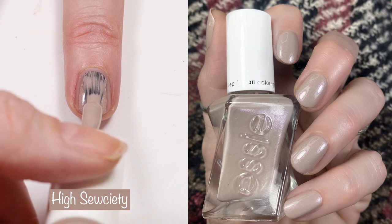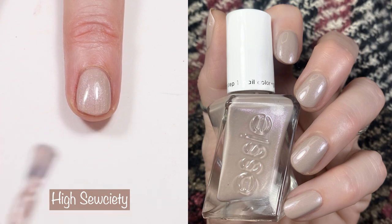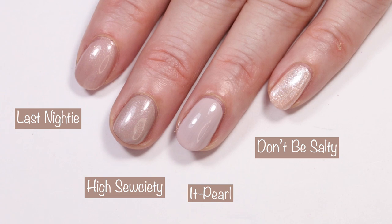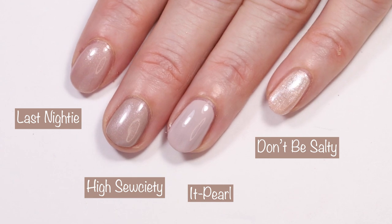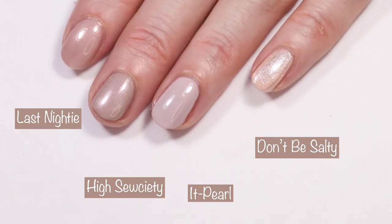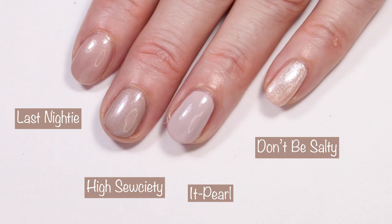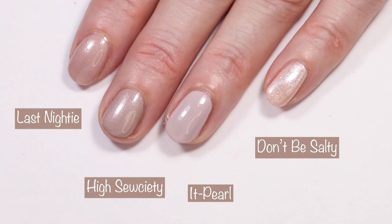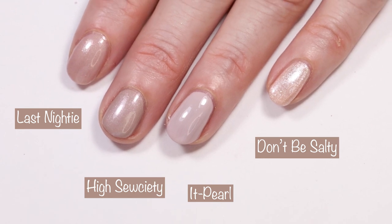This first polish is High Societies. This is a one to two coater — I did one coat in the live swatch and two coats in the swatch picture. It's described as a cool-toned taupe with refined tone-on-tone pearl. Here you can see it compared to Last Nighty from the Gel Couture Sheer Silhouettes collection, Don't Be Salty from the Sea Glass Shimmers collection, and It Pearl from the Holiday 2017 Gel Couture collection. I don't have any dupes for this polish. It reminds me of old pantyhose that had a shimmer to them — that doesn't sound pretty, but it really is a pretty polish.